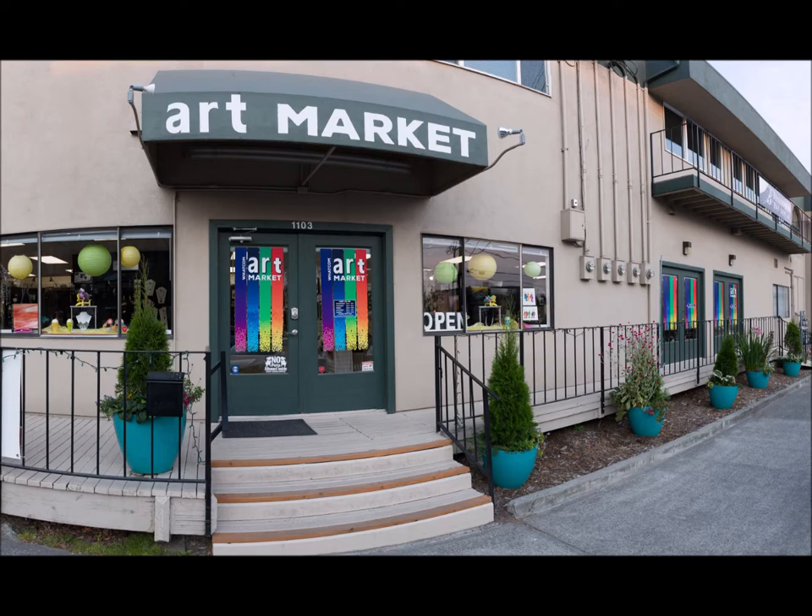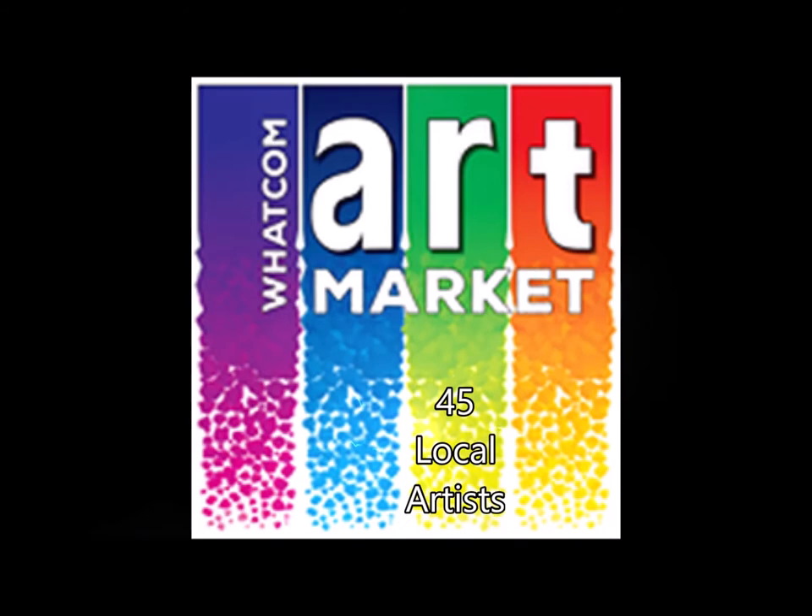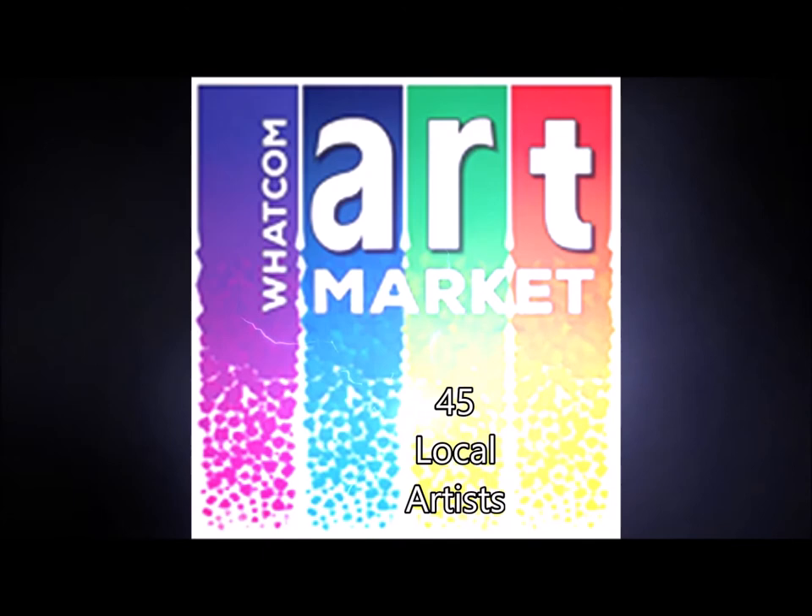Welcome to the Whatcom Art Market in beautiful historic Fairhaven, Washington. We are temporarily closed right now, but please come in virtually and let me show you around a little. Have you ever visited the Whatcom Art Market before? I'll tell you just a little about it.